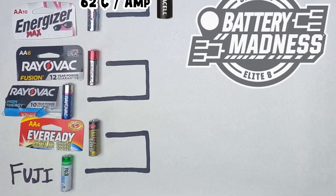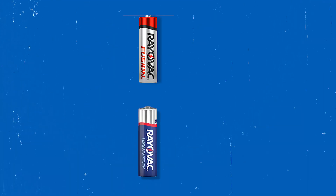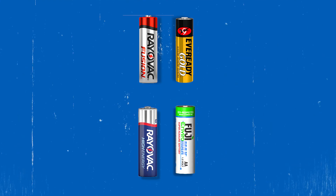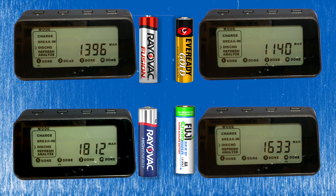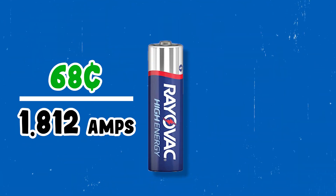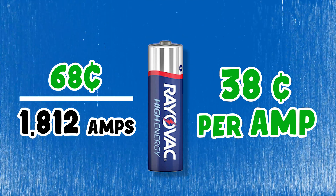That leaves our final group of the Sweet 16 — the less expensive brand names, including two versions of Rayovac, Ever Ready Gold, and Fuji. Despite their average to low cost, these all performed reasonably well. But Rayovac High Energy was the clear winner based on its low cost and surprisingly high amount of available current.